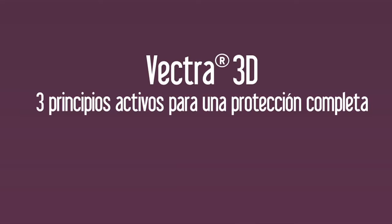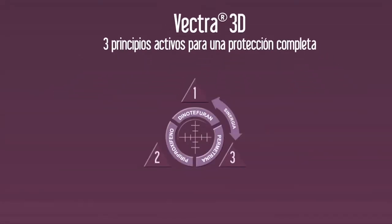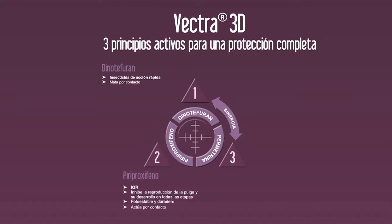Vectra 3D contiene tres principios activos para una protección completa. Dinotefurán, un insecticida de acción rápida que mata por contacto. Piriproxifeno, que inhibe la reproducción de la pulga y su desarrollo en todas las etapas, que también actúa por contacto.